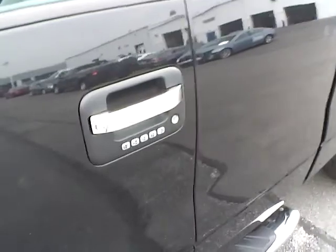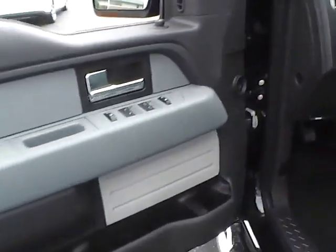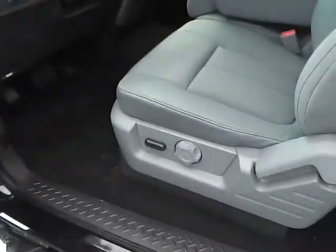Additional features include exterior keypad entry, power mirrors, power locks and windows, and a power driver seat.